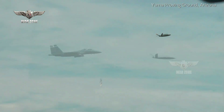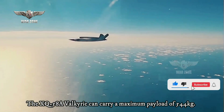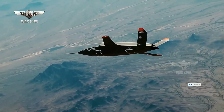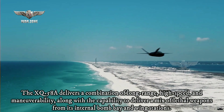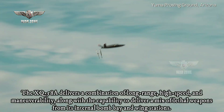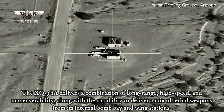The XQ-58 Valkyrie can carry a maximum payload of 544 kilograms. The open-mission system architecture allows it to integrate customer-specific payloads according to mission requirements. The XQ-58 delivers a combination of long-range, high-speed, and maneuverability, along with the capability to deliver a mix of lethal weapons from its internal bomb bay and wing stations.